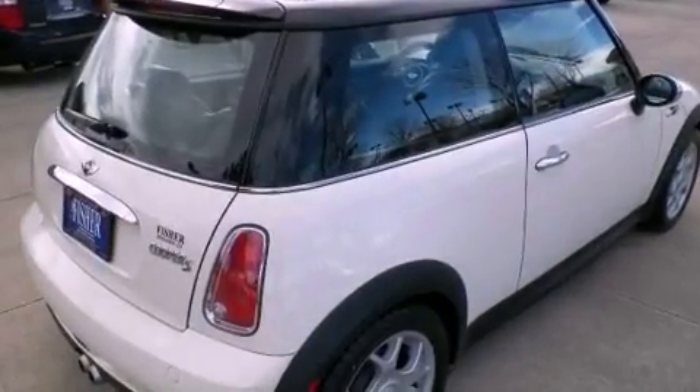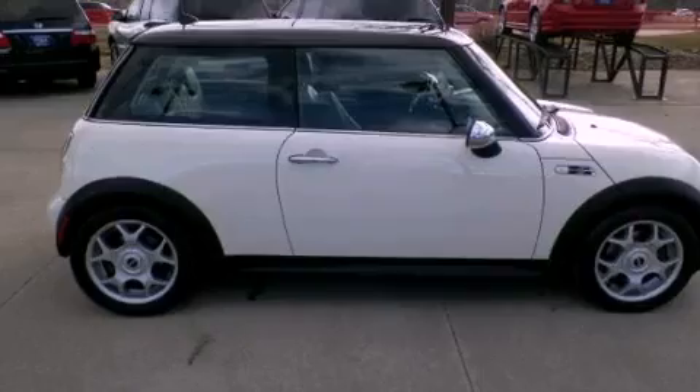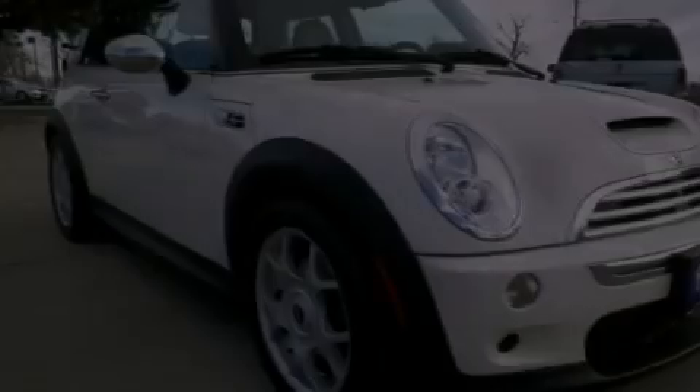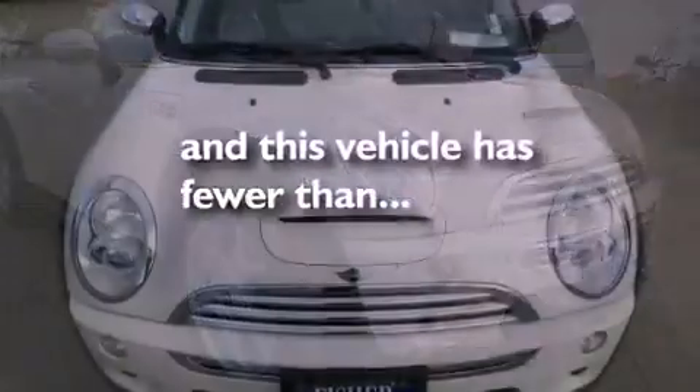The following features are also included: air conditioning, full power accessories, a premium sound system, a rear spoiler, traction control, side impact airbags, and this vehicle has less than 62,000 miles.